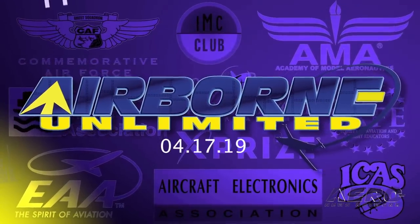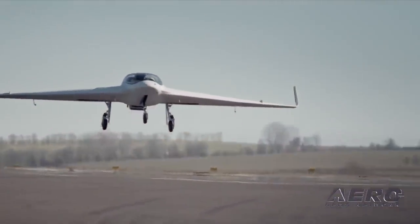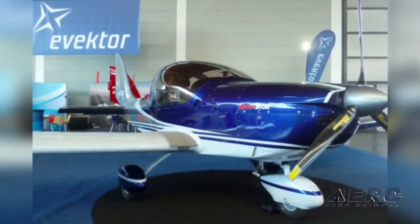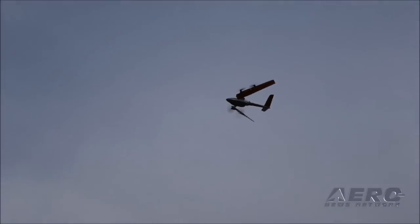Coming up on today's episode of Airborne Unlimited: the Horton HX2 Flying Wing debuts; a Vector Sports Star receives EASA certification for night operation; and Entero Dynamics receives a patent for Transwing.